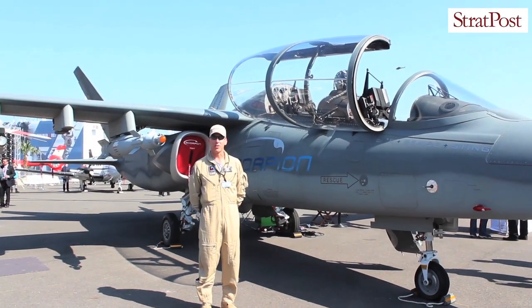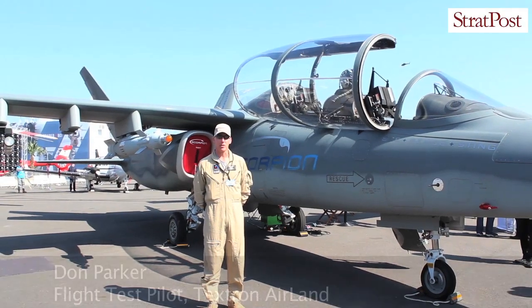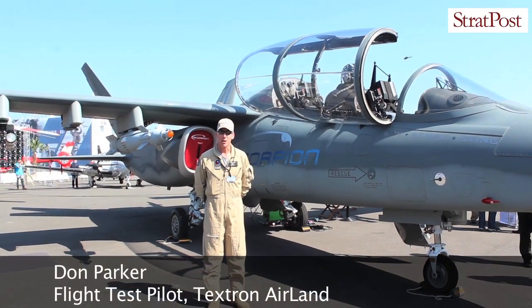Good morning, I'm Don Parker, a test pilot here with the Scorpion program this morning at the Paris Air Show.